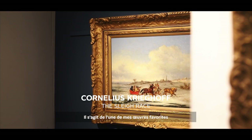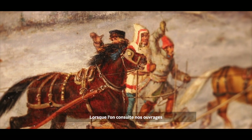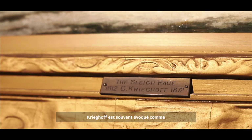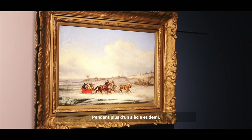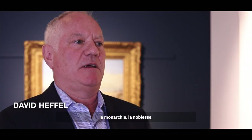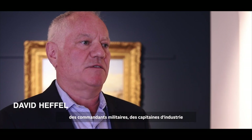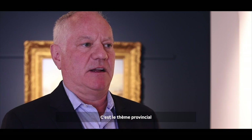I picked this Krieghoff behind me as one of my personal favourites in this auction. Krieghoff, if you go through our Canadian art history books, is often referred to as Canada's first professional artist. For over a century and a half, Krieghoff has been collected by royalty, by lords, by commanders of military, captains of industry, and passionate collectors.